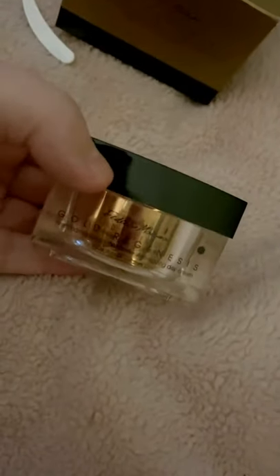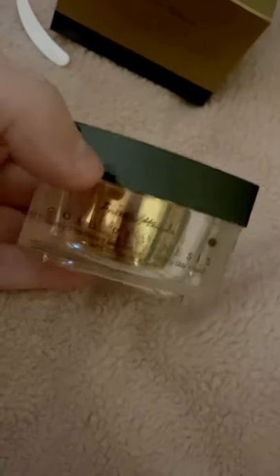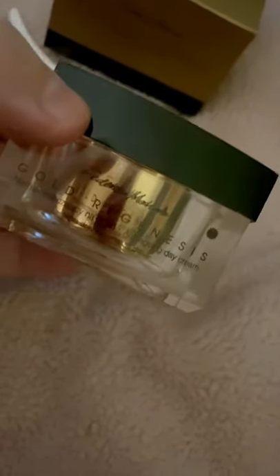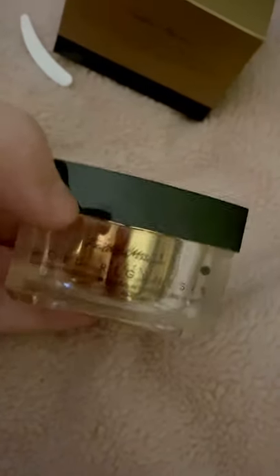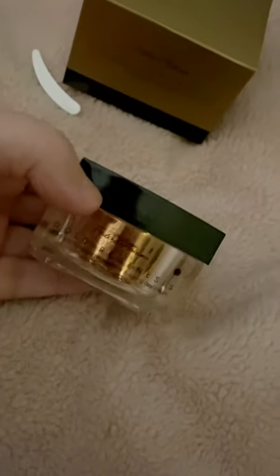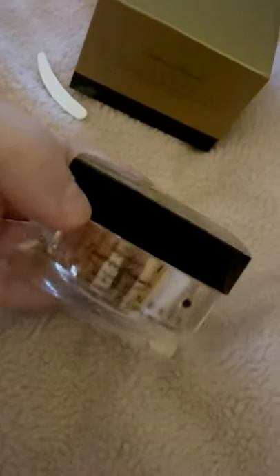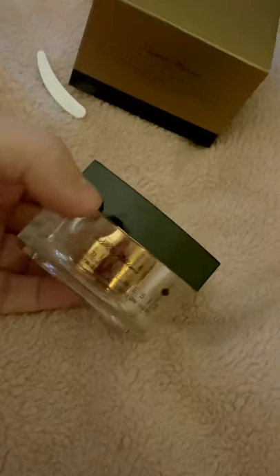I recommend this one. I've been using it every day for a few weeks now and my skin feels fabulous. This is the day cream — they also do a night cream and a gel toner. You can get them in a set or buy each one individually. If you want any more information about this or any of the products, just send me a message and I'll get back to you as soon as I can.